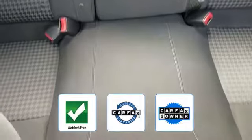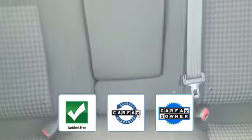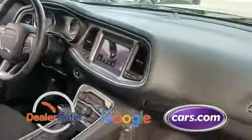This vehicle is accident free, qualifies for the Carfax buyback guarantee, and is a Carfax one owner vehicle. This is a top rated dealer. Stop by the showroom for a test drive.